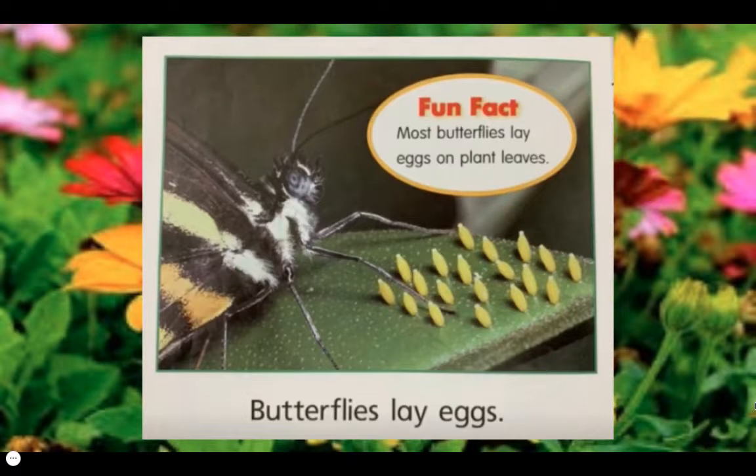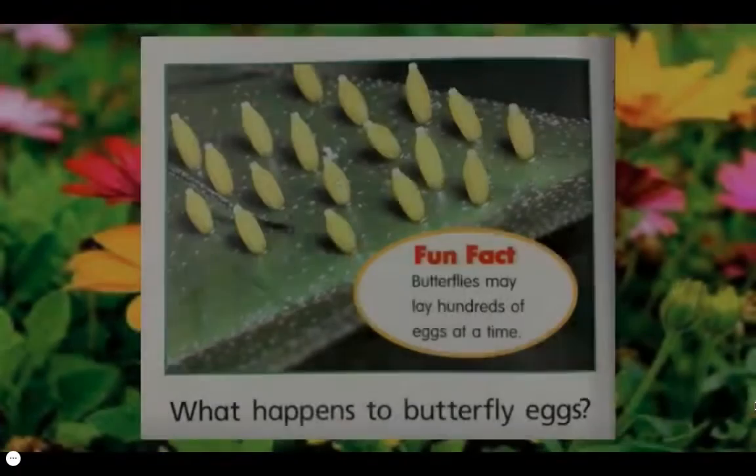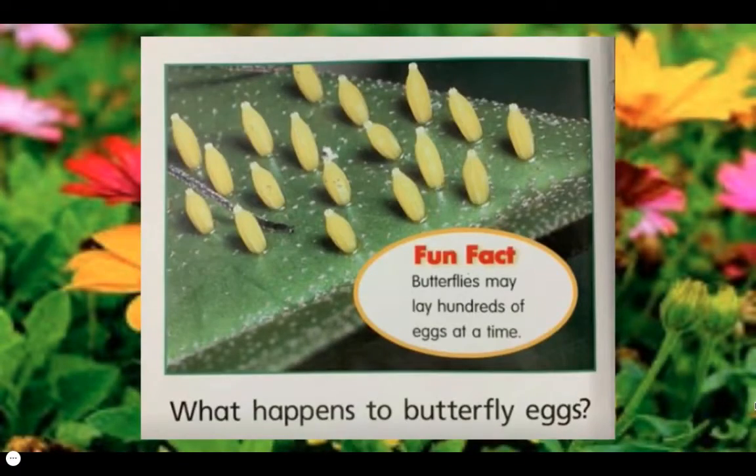Butterflies lay eggs. Fun fact: most butterflies lay eggs on plant leaves. Most eggs are green or yellow. Fun fact: butterflies may lay hundreds of eggs at a time.